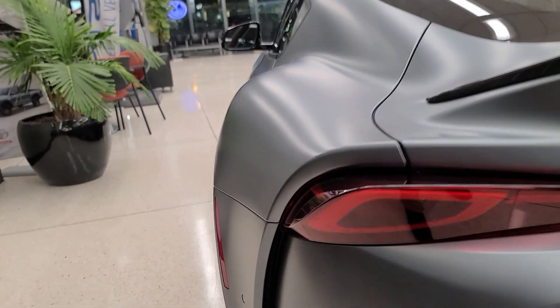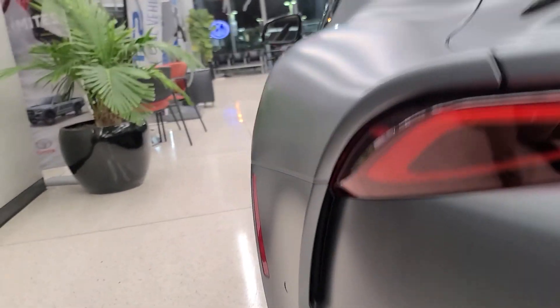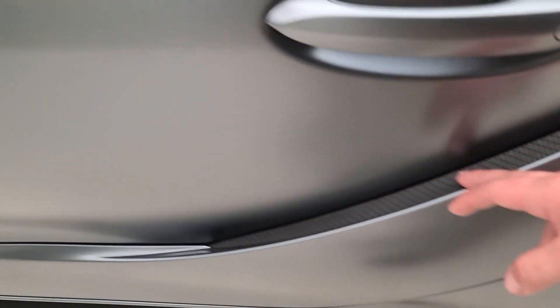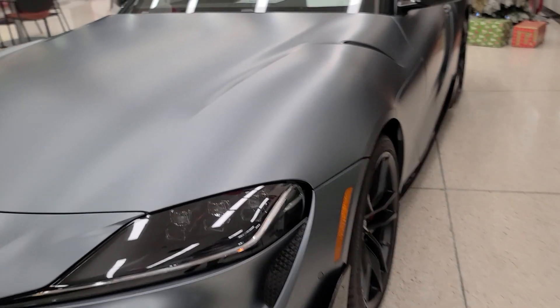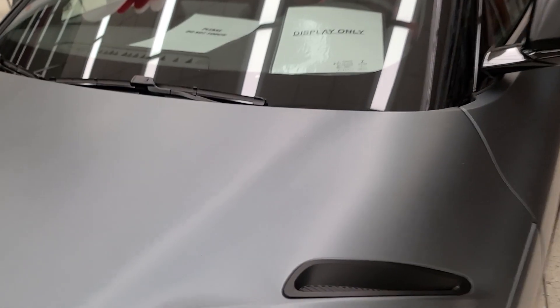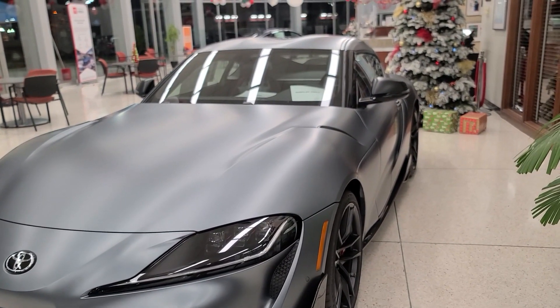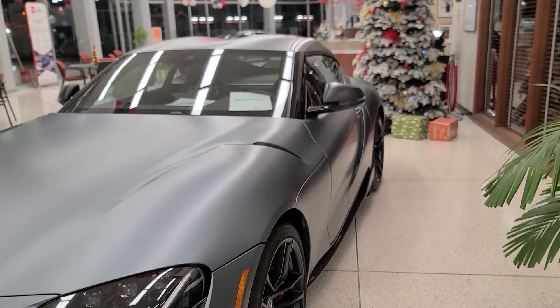The Supra has been heavily criticized for its fake vents — this car is full of them. There's a fake vent in the back, along the door, all along the hood, and even near the headlight. I actually don't mind the fake vents; I think it makes the car look nicer. However, I understand the frustration about Toyota not making them functional.